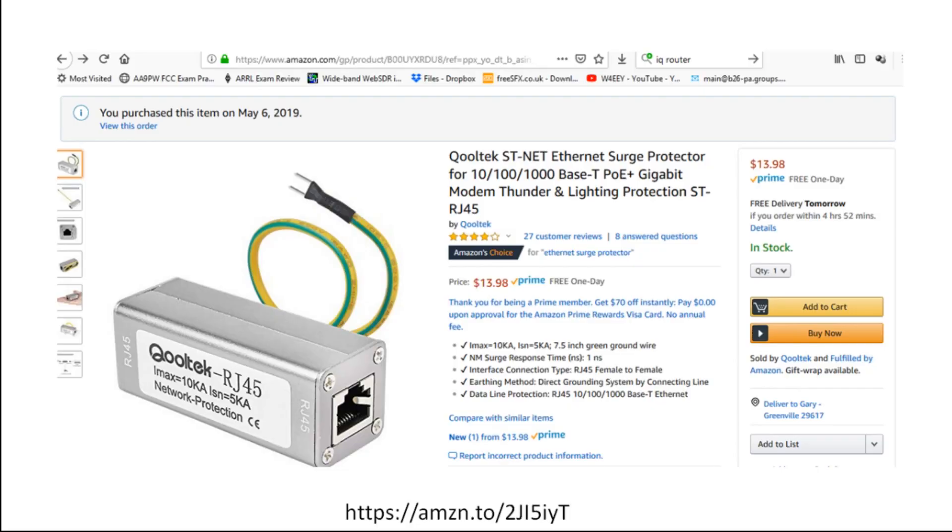What happened was the IQ router survived, and the reason it survived was because of one of these — an Ethernet surge protector that you can buy on Amazon. There's a link on the screen and I'll also put a link in the description box. It took the surge coming from the DSL modem and bypassed it to ground, saving my router. So for $14, that was a big deal — the router is $120. These are made in China and I didn't know if they would be effective, but this one absolutely was.